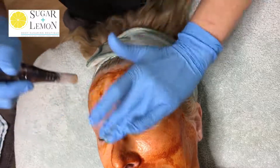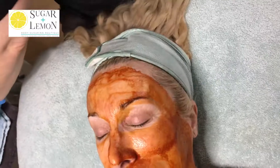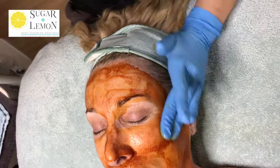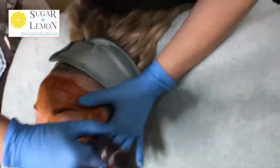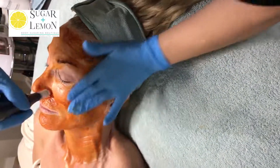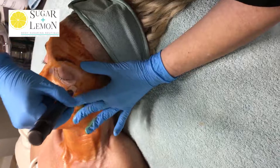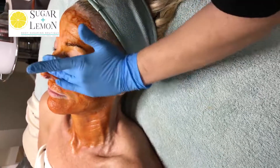Today, we are going to start with an infusion — the Osmosis Facial Infusion. That's what we offer instead of a peel. The infusion, instead of stripping away the layers of the skin, infuses nutrients into the layers of the skin so they can repair, regenerate, and get all the love that they need.